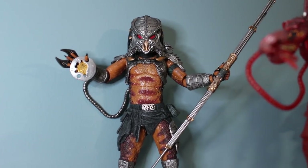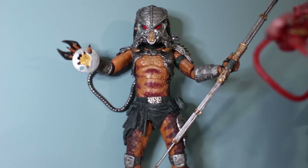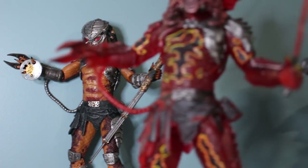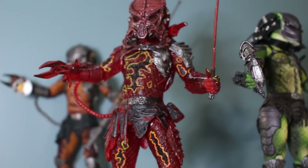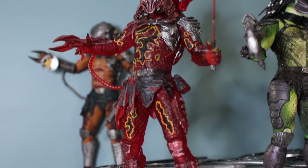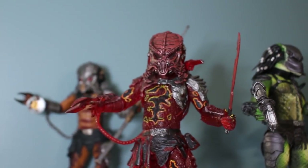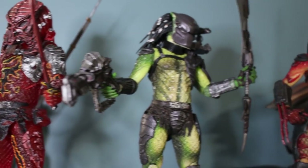Very similar to the Alien setup, on the top shelf I have some of the Kenner-inspired releases. Here we have the Cracked Tusk Predator with his disc. Here we have one of my favorites — I just love the translucent releases from NECA, and this is the Lava Planet Predator. Such a beautiful translucent red. If you guys like to see a review on that, let me know in the comments below.